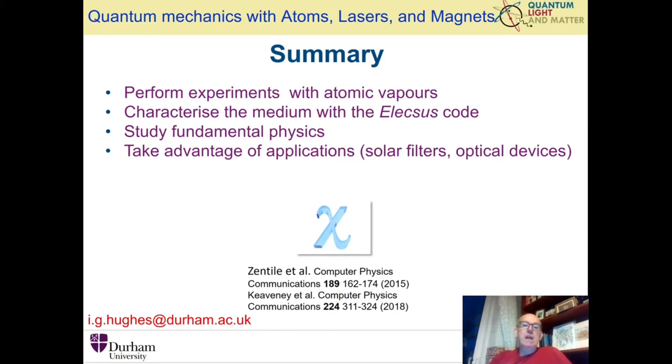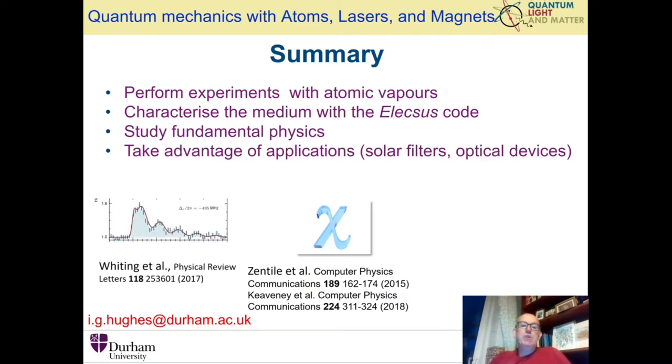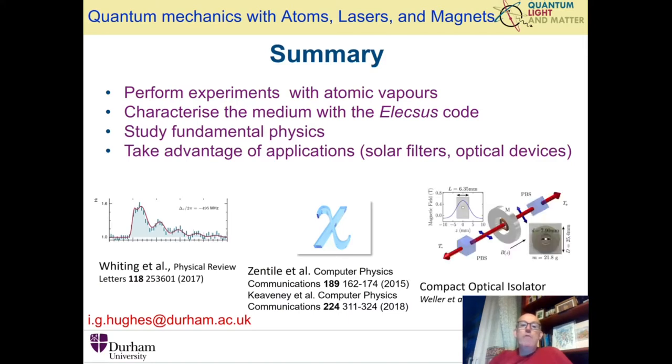What do we study? It's a broad range of interests and it spans the fundamental to the very applied. A quick example of each: a handful of years ago we looked at this collective quantum beat in a thermal system, and that exactly contradicts what a Nobel laureate says shouldn't happen. So that's a very interesting example of a fundamental problem. We also take advantage of potential applications of our understanding of atom-light interactions to make, for example, filters and optical devices.